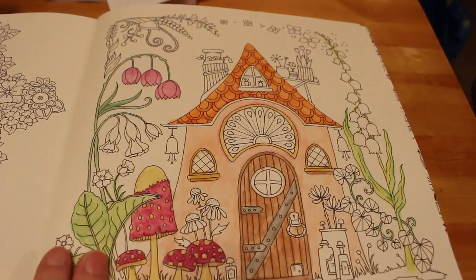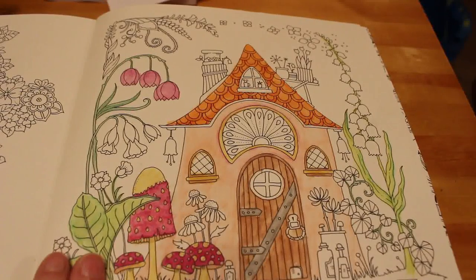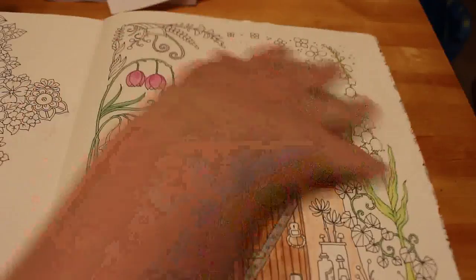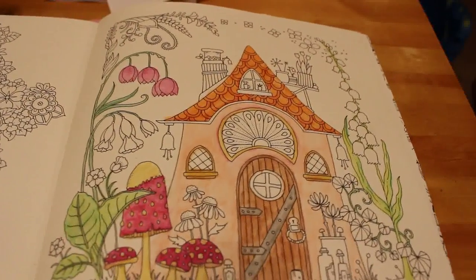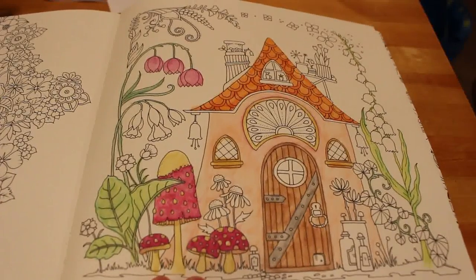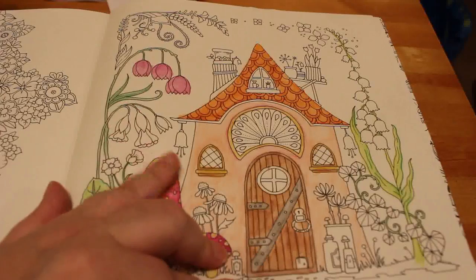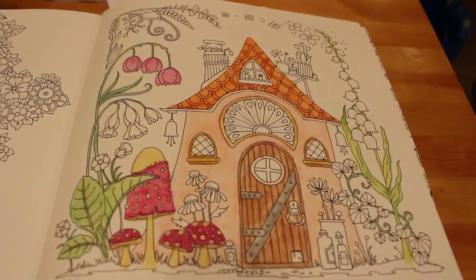This may have a bit more done on it by the time you see this video — it may even be finished, you never know. I don't think it will be but I might have done a bit more. I will try to finish this in December off camera. I've enjoyed doing this one. We've been using the WH Smith watercolours on this picture and I really like the way it's turning out.